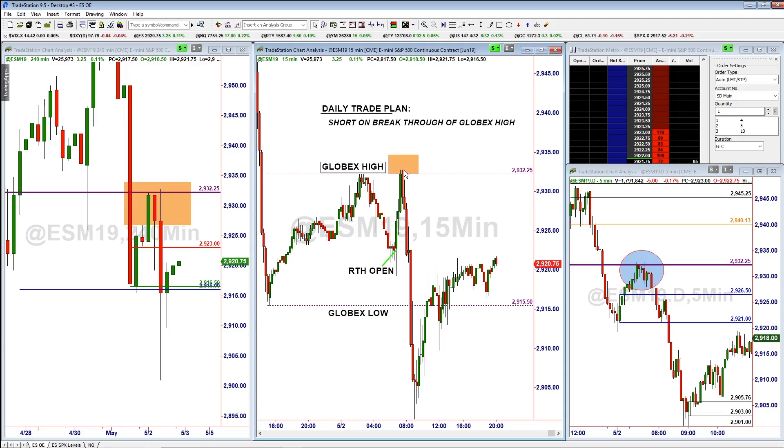Once we got above that, we looked to get short at 2932 around that area with a stop a few points higher. You can see that once we tagged that Klobex high of 32.25, price was not able to close above that and we got a confirmation of some bearish pressure coming in. Once that was in place we knew that we had a good chance of having a winning short trade.